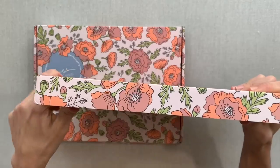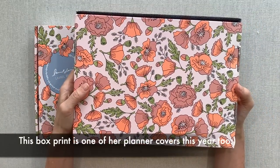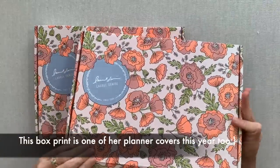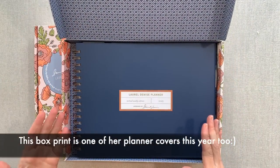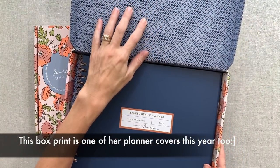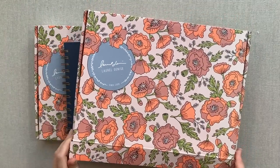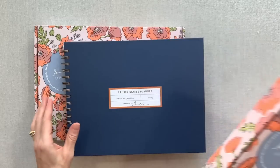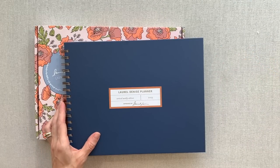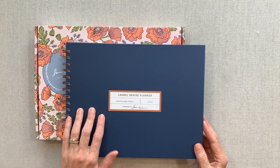First of all, your planner comes in these amazing boxes that are pieces of art. I mean, how beautiful is that print? And when you open it up, it just fits your planner — yours will be wrapped in bubble wrap though. There's even a design on the inside. It feels like a gift coming to you truly, or if you're sending it to someone else. It definitely feels like a gift and has the Laurel Denise stamp there.